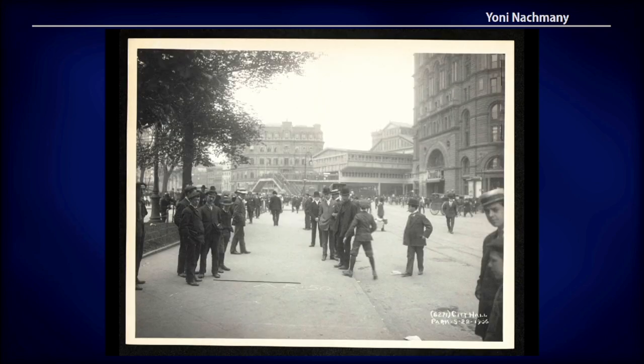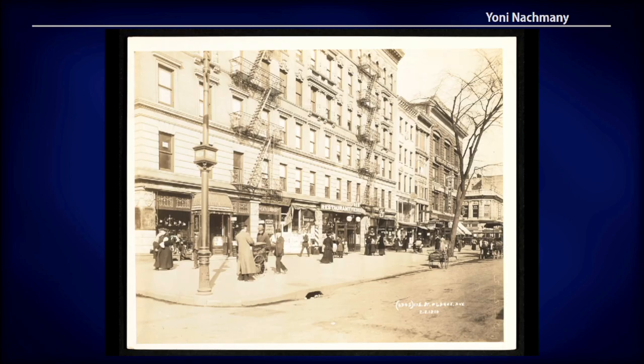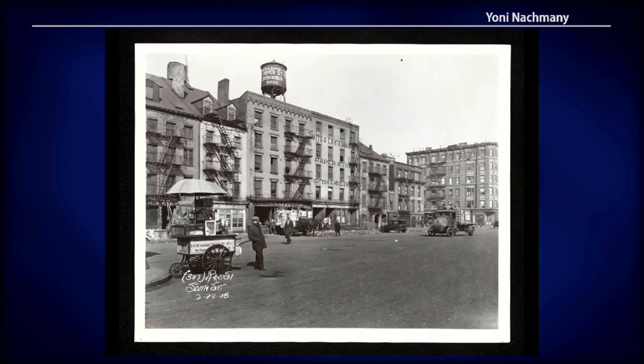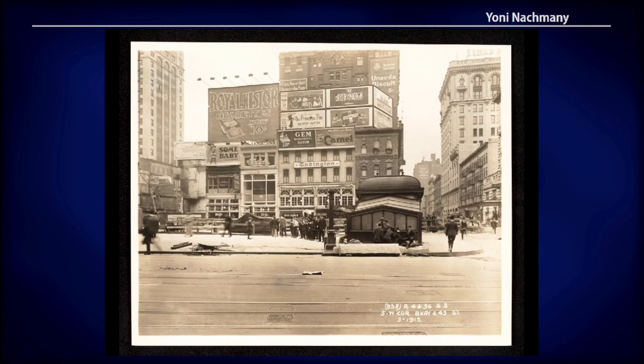So here are some examples of how people used to dress, commute, shop, and work. And these archival photos create a nostalgic connection to places such as Times Square depicted here.